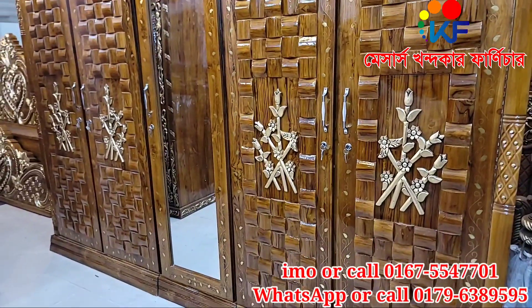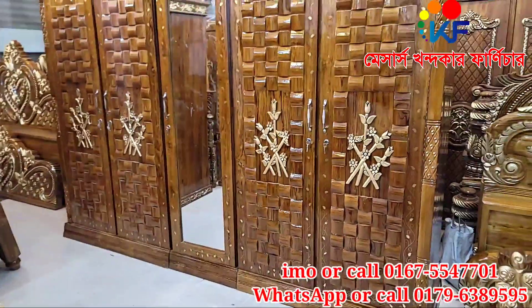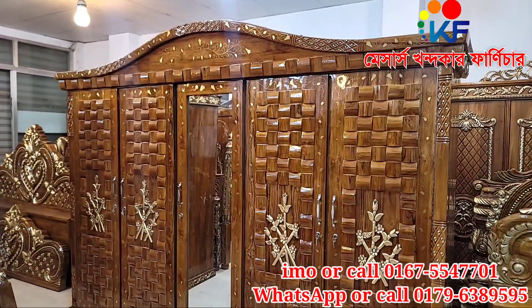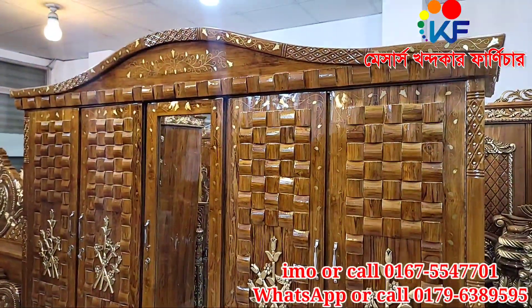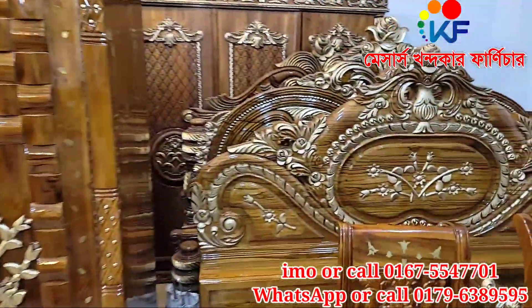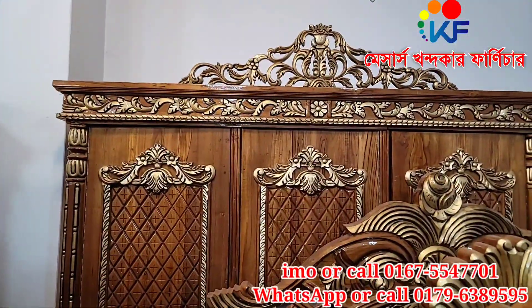This Almera is a good one. As we have seen in our showcase, we have a good one. This Almera price is 75,000, like the first designer.